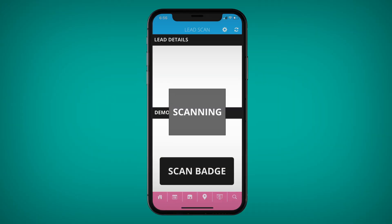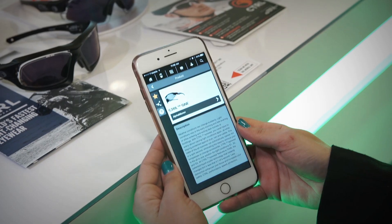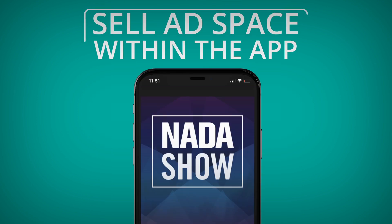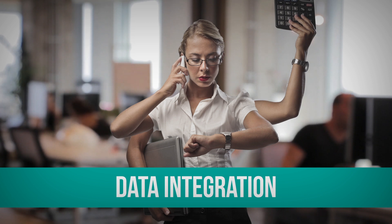Scan attendee badges for future sales leads and provide an interactive event app experience. Let your mobile app generate revenue through an extensive list of sponsorship options — organizers can sell ad space within the app to exhibitors and sponsors.